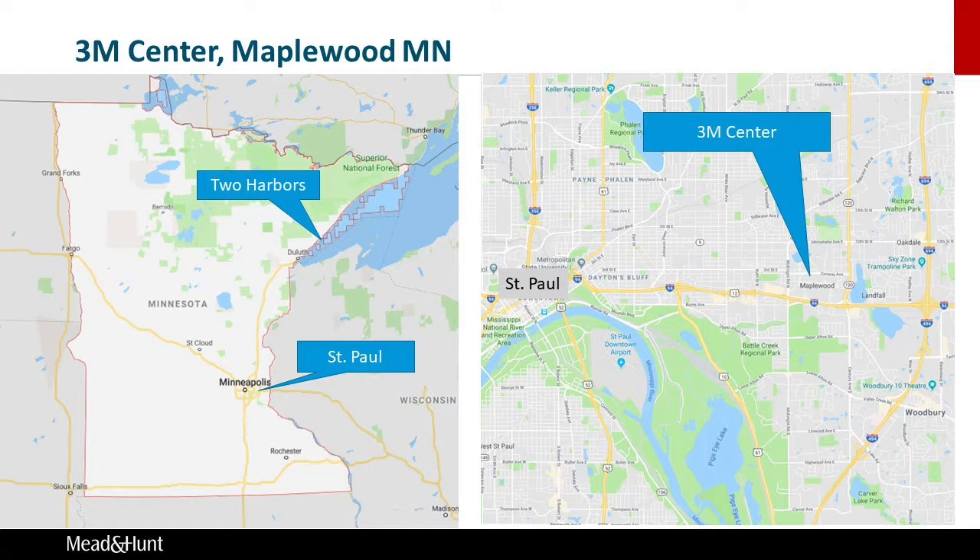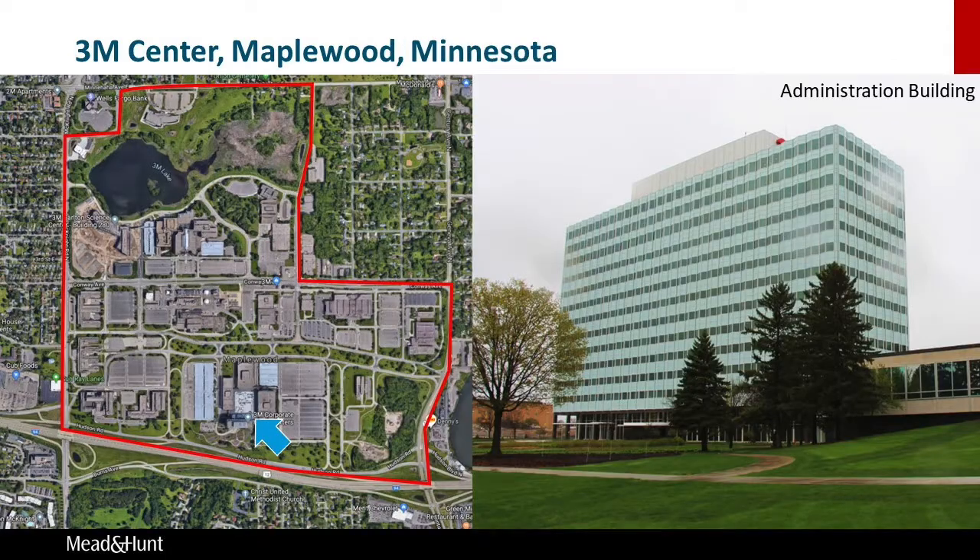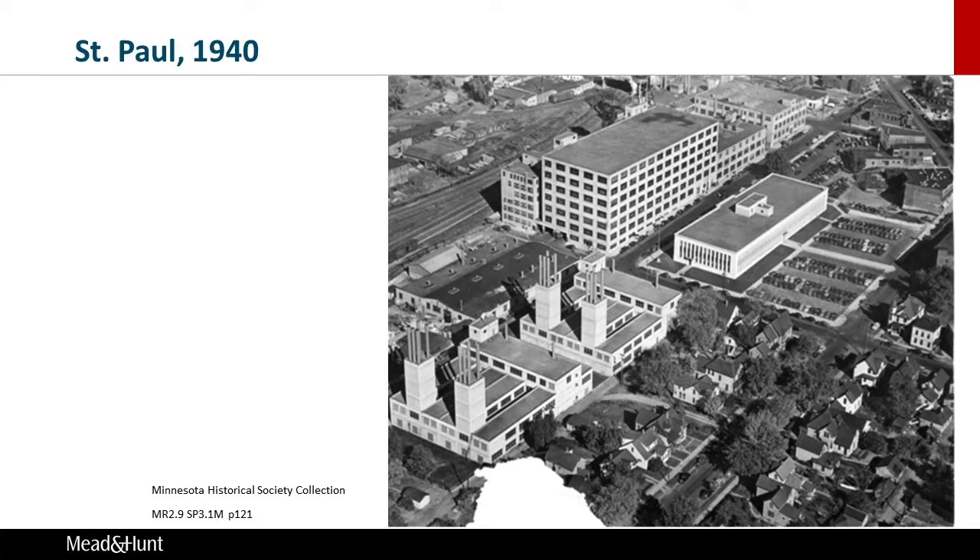Today its national headquarters is located in the suburb of Maplewood, just east of St. Paul, where the massive administration building towers over anyone driving on Interstate 94. From the 1910s through World War II, 3M's headquarters was located on St. Paul's east side, a sprawling jumble of industrial buildings located between a major railroad corridor and a residential neighborhood, as you can see in this image here.